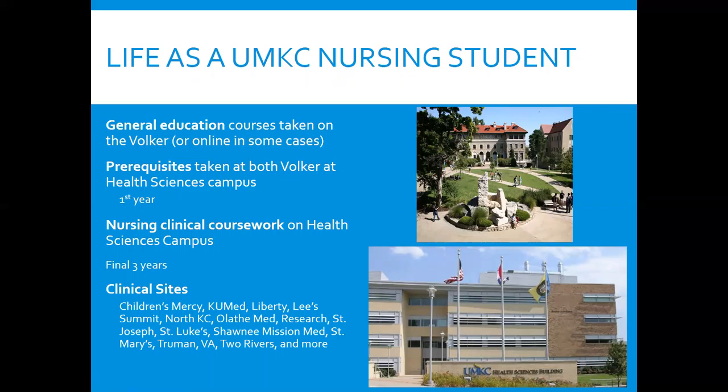Your general education courses, for the most part, are taken on the Volcker campus — that's the picture at the top, located around 52nd and Rock Hill Road. Some prerequisites and all of your nursing courses are taken on the Health Sciences campus, shown in the image below.